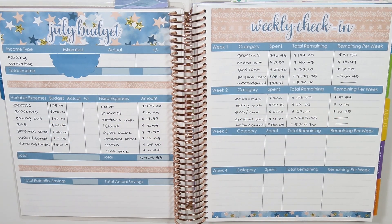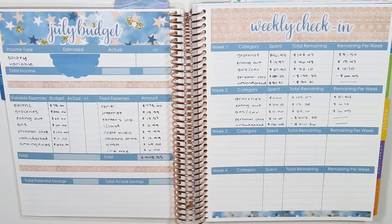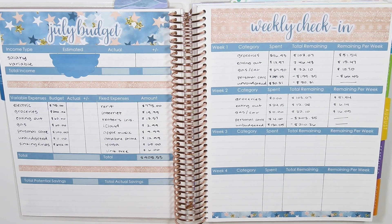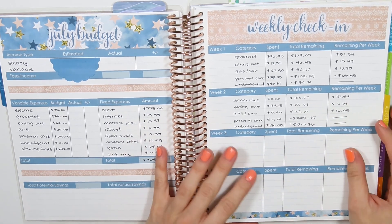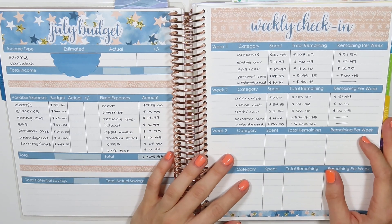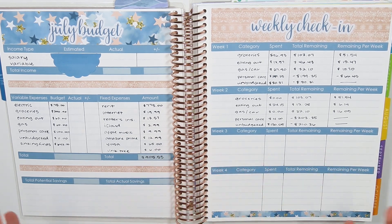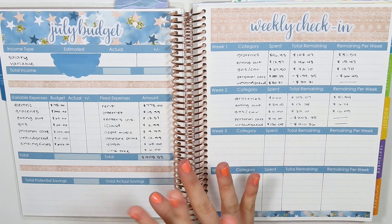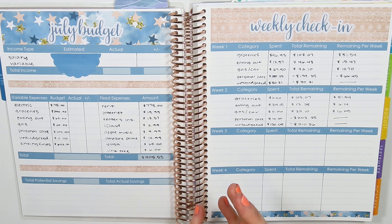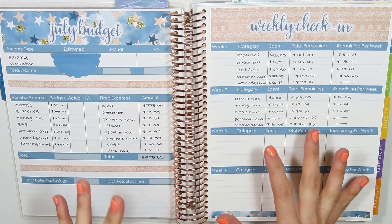Hi guys, it's Taylor. Welcome back to my channel and welcome back to another budget video. Today we're going to do my week three check-in for my July budget, and I think it's going to be okay. I definitely went over a little bit in a couple of categories, but overall I didn't do a whole lot of spending. I have a few larger purchases, but luckily I had full intentions on some of those purchases, so I planned for that and it feels good.